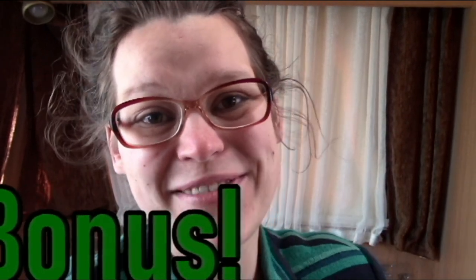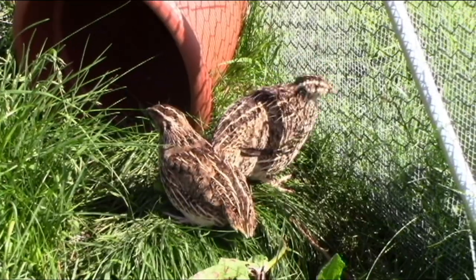Bonus fact! Quail have a great feed to weight ratio when it comes to eggs. Two pounds of food converts to a pound of eggs and they lay about 300 eggs a year. As you can see, quail are great little birds to have in your homestead. I really love mine and I'm going to get more just as soon as I can. They are so amazing and I'm hoping that this list has helped some of you make up your mind whether they are the right bird for you and your homestead, but I would highly recommend them!